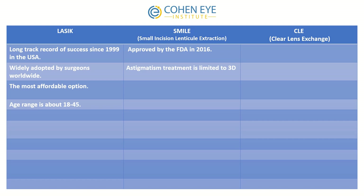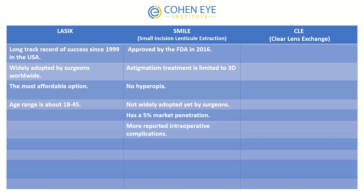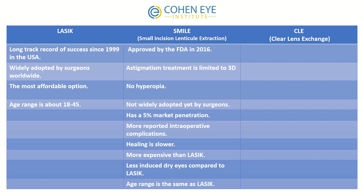SMILE is new to the market, approved by the FDA in 2016. Astigmatism treatment is limited to three diopters and no hyperopic treatment is available. It's not widely adopted yet, with about five percent market penetration, and there are more reported intraoperative complications compared with LASIK. The healing is slower and it's more expensive than LASIK.